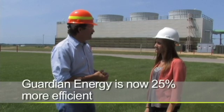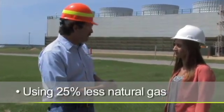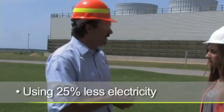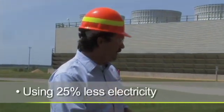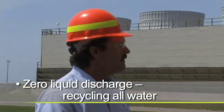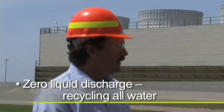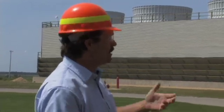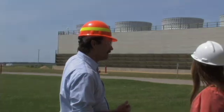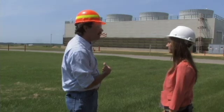Guardian Energy has implemented some new technologies that have allowed it to be 25% more efficient. We use 25% less natural gas, 25% less electricity, and we've also implemented new technologies that make Guardian Energy zero liquid discharge — meaning we don't release any water to the environment. Guardian Energy uses less than two gallons of water for every gallon of ethanol produced. The only water we lose is due to evaporation from our cooling tower, which we use to cool all our fermenters and the ethanol once we've evaporated it.